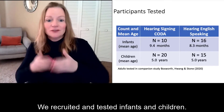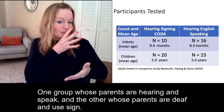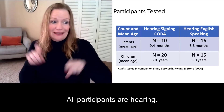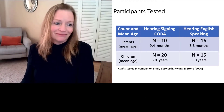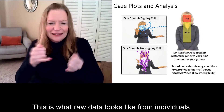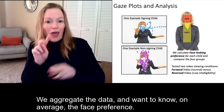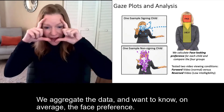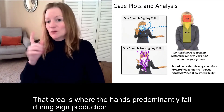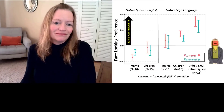We recruited and tested infants and children. One group whose parents are hearing and speak, and others whose parents are deaf and use sign. All participants were hearing. We aggregate the data and want to know on average the face preference. We compare face looking with looking at sign space below the face — that area is where the hands predominantly fall during sign production.